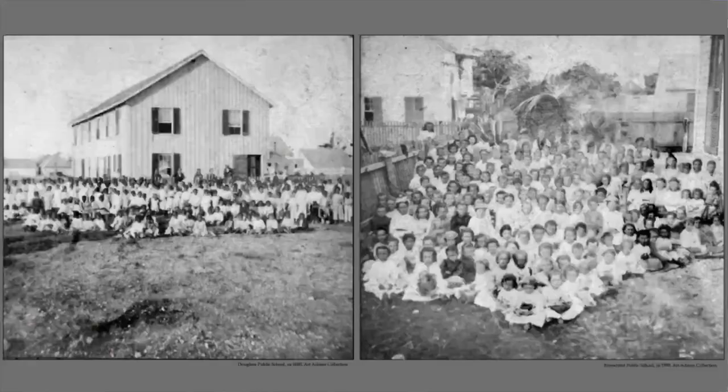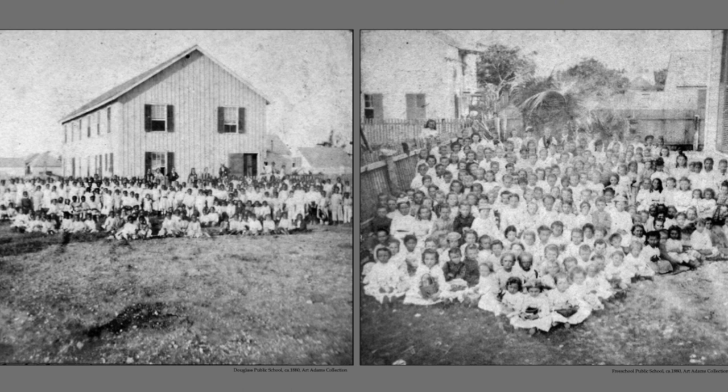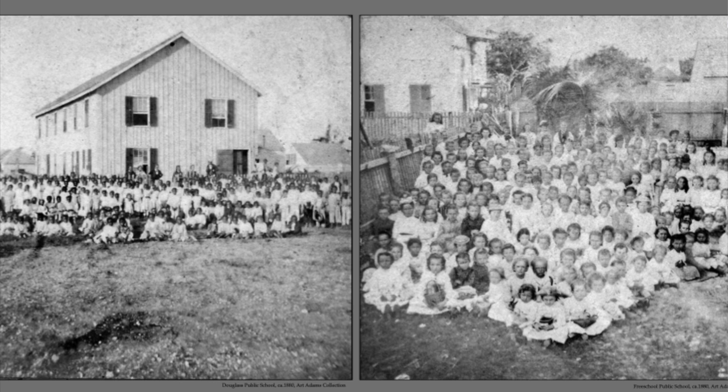For decades, Key West's population was essentially one-third Cuban — pretty much everybody here spoke Spanish or some degree of Spanish — and the cigar industry lasted up into the 1920s. Around this same time, Monroe County opened the first public schools. Of course they were segregated: white students went to one school and Black students went to another, but the birth of public schools happened around 1870.